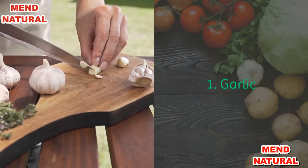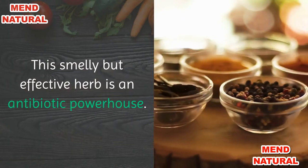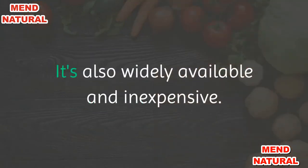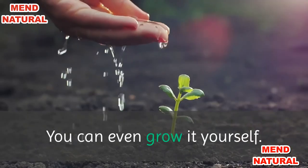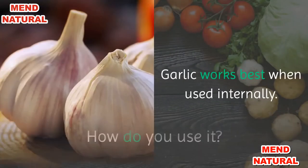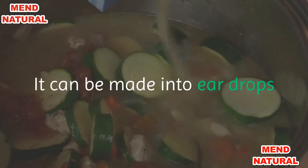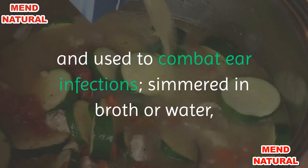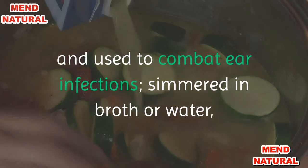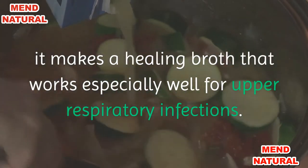1. Garlic. This smelly but effective herb is an antibiotic powerhouse. It's also widely available and inexpensive — you can even grow it yourself. Garlic works best when used internally. It can be made into ear drops to combat ear infections, or simmered in broth or water, making a healing broth that works especially well for upper respiratory infections.